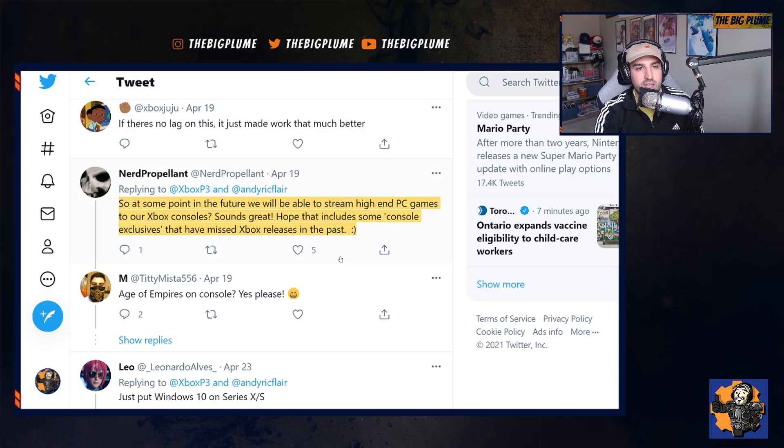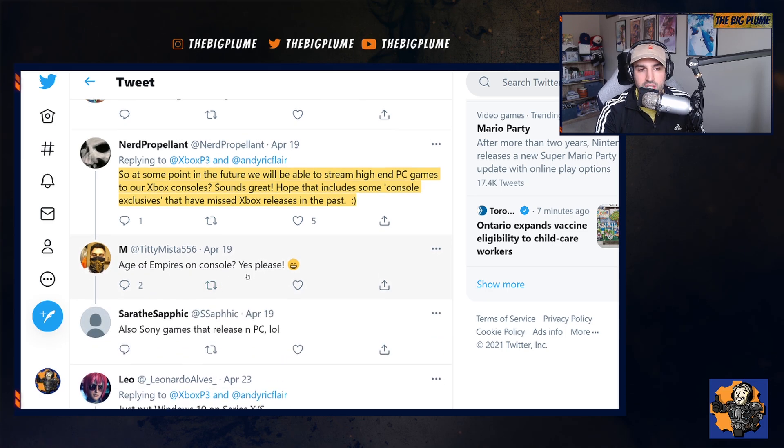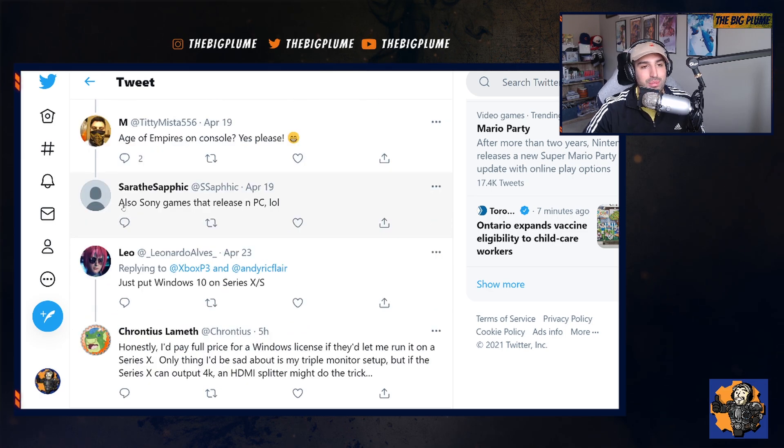It makes a lot of sense with where Xbox is going with Xbox Game Pass and opening up their ecosystem to multiple devices. As one commenter puts it, at some point in the future we will be able to stream high-end PC games to our Xbox console. People have also been wanting Age of Empires on Xbox, and maybe this is how they'll do it. Someone even pointed out that you're going to be able to start playing Sony games that release on PC on an Xbox, since Sony is starting to release games like Days Gone, Death Stranding, and Horizon onto PC — and we're going to see more of that.